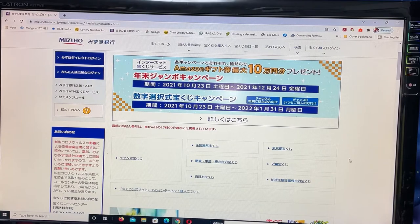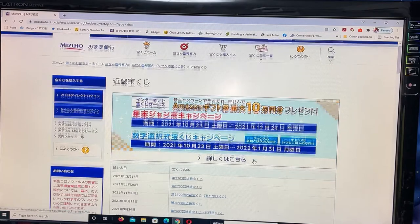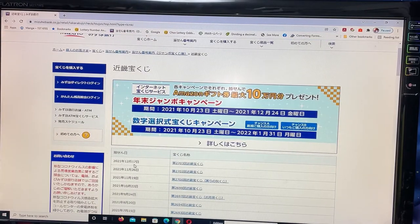Scroll down and find Kinky Takodakuji — that is the Kinky region here. And there it is, right at the top: December 17th, 2021. Drawing 2703 Kinky Takodakuji. Click it.